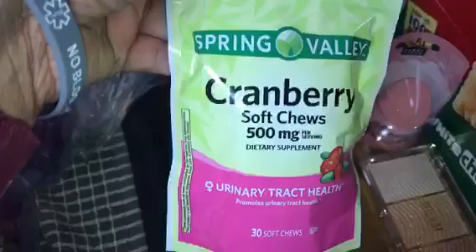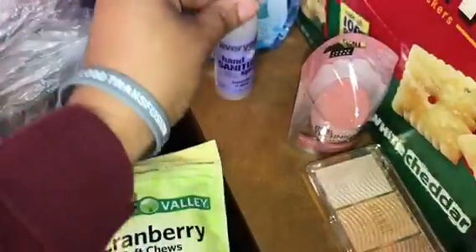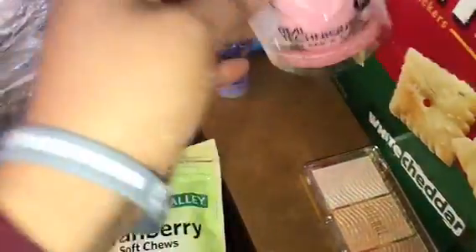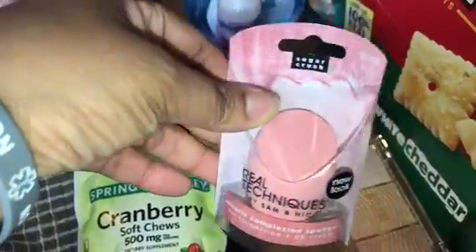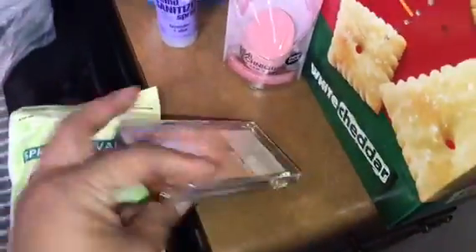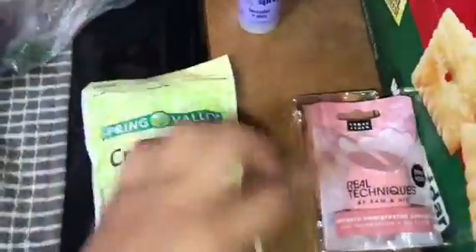The cranberry chews are a count of 30 for $1.97. I have lavender hand sanitizer, which I like a lot. I also have a sponge. And I have Milani makeup — that was $10.97, but it was on a separate receipt, so that was a different price — just $15 for that. That's everything I have from Walmart.